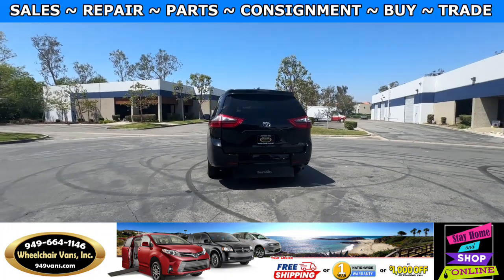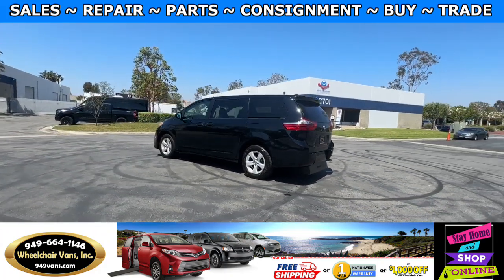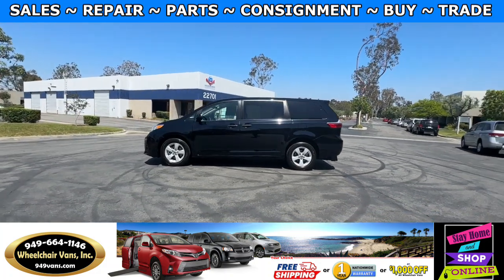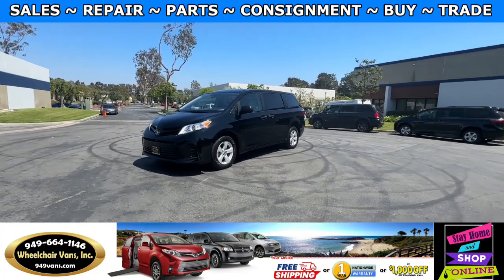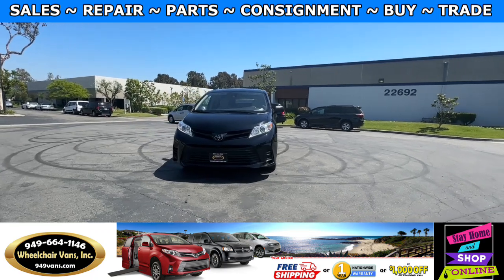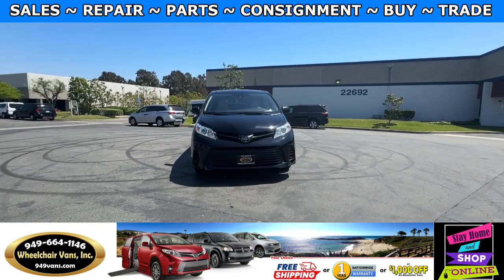We also offer financing on all types of credit. We can do personal or business loans, and on top of that we do have a promotion for free nationwide shipping. But if you decide to pick up the vehicle at our location, we do offer $8,000 off or a free one-year warranty. For more information please visit our website 949vans.com.